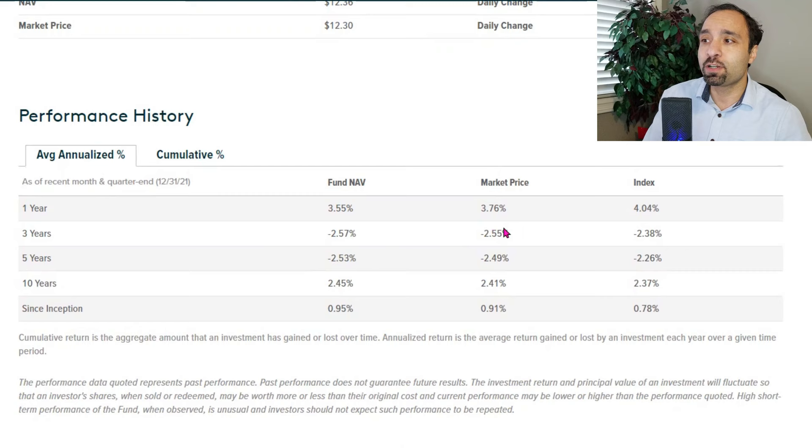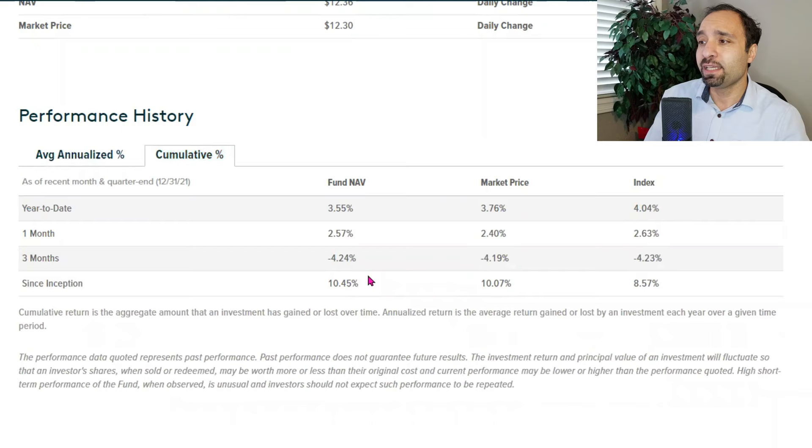The three-year annualized return is negative 2.55%. The five-year annualized return is negative 2.49%. And the 10-year annualized return is positive 2.41%. The cumulative return since inception is at 10.07%, and in the past one month it was at 2.40%.